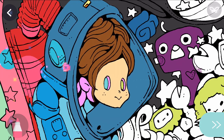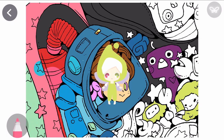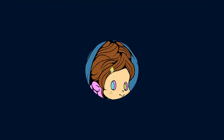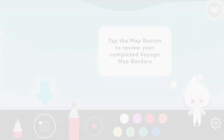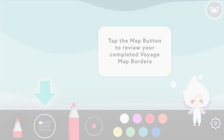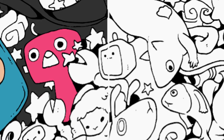When you have colored about 70% of any Voyage Map, Cocoa can take you through to the next part of your journey. We created the Map button to help you see how your map borders join together. Press the Map button and then zoom in — this will help you color across the borders of different maps.